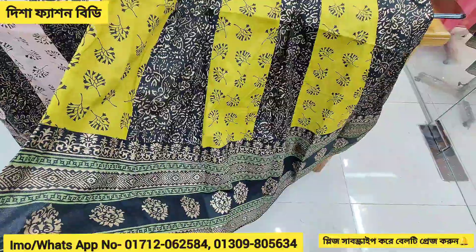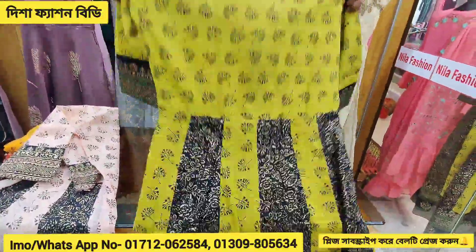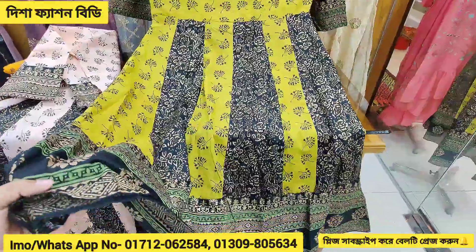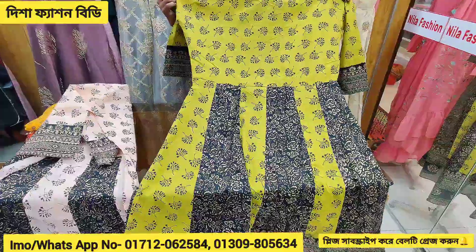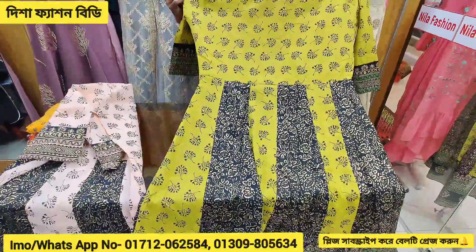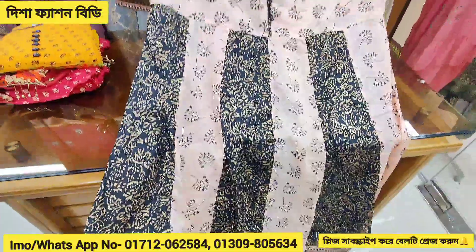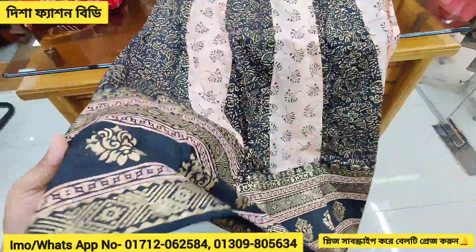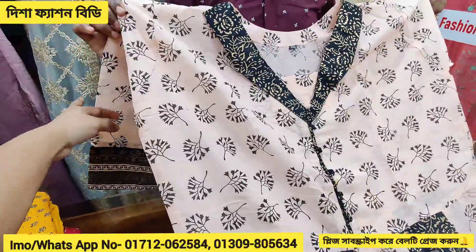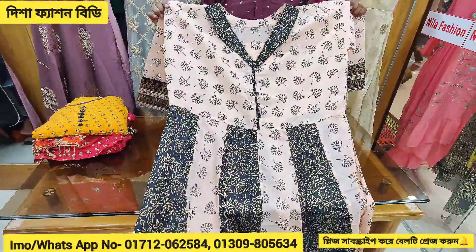Nice protection. This is a very nice dress, so it's very comfortable. I'll see the design — this is a very beautiful design and a very nice dress. It's very comfortable. The sizes available are large, XL, and double XL.